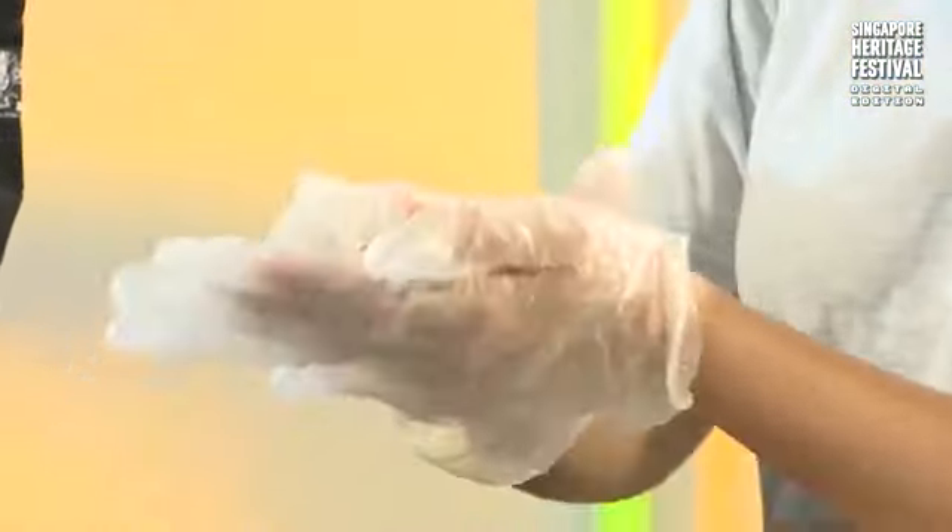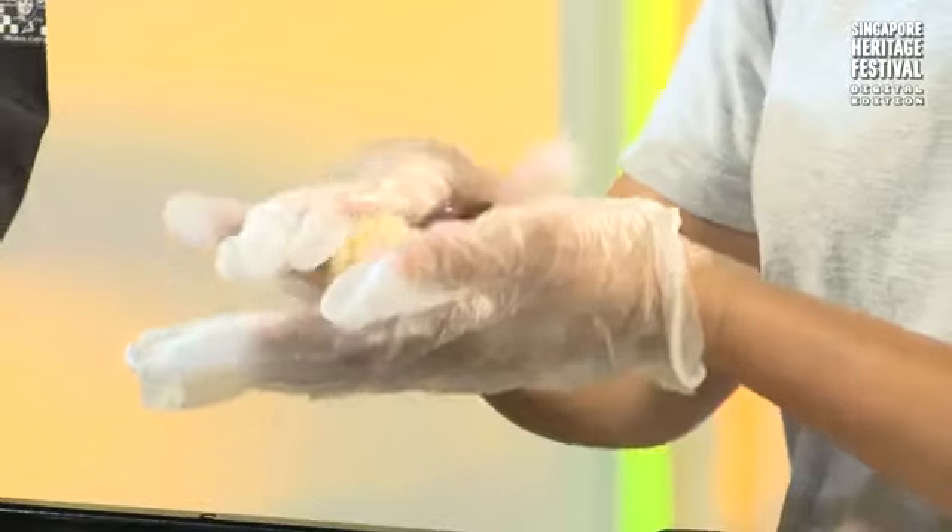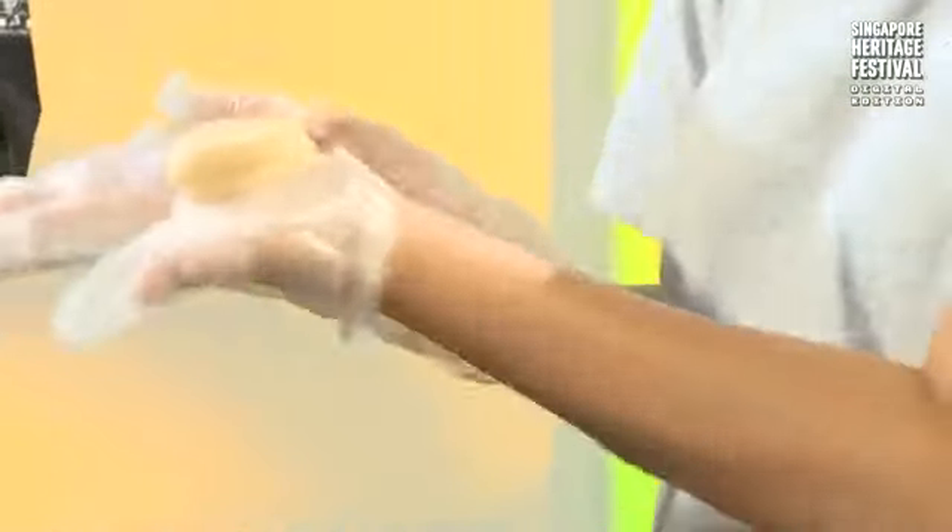When I flatten it I need to fold it to give the flaky multi-layer effect. So I flatten, fold, flatten again — it's four layers. Then I round it up so I can flatten it again to wrap the dough.